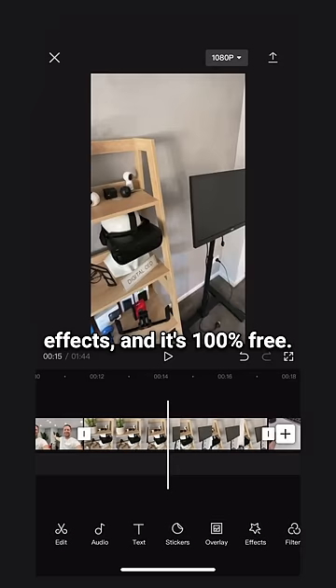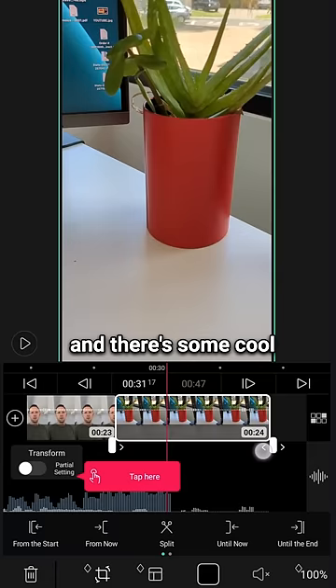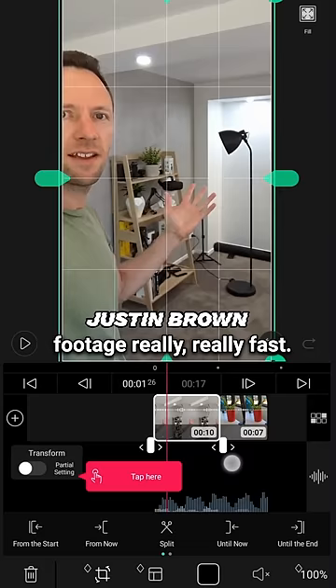Building on from that, number two is VLLO. This one's very similar to CapCut, but more advanced. There's some cool features in there to help you cut down a bunch of footage really, really fast.